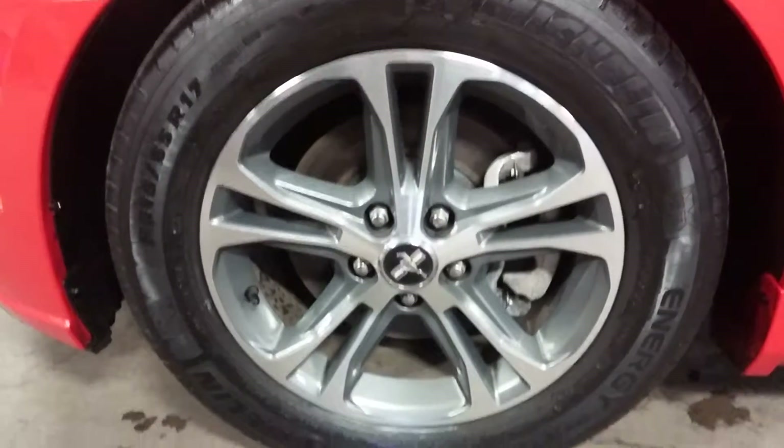Not much to tell in the body. Here is your front driver's rim — very nice and no curb rash. There's your tire, which is definitely more than half life. Coming around, we do have this heavy scratch right here.